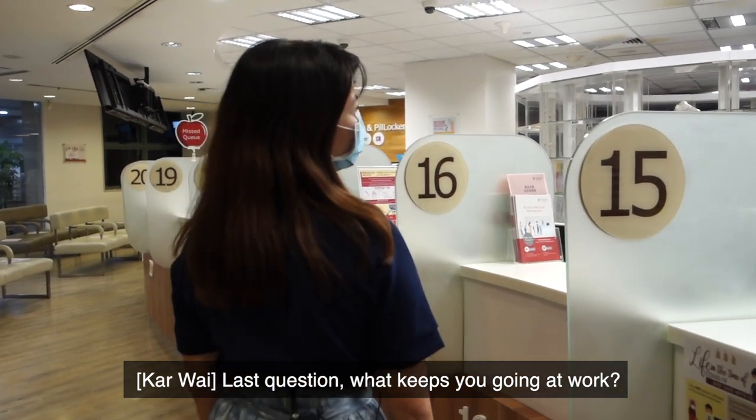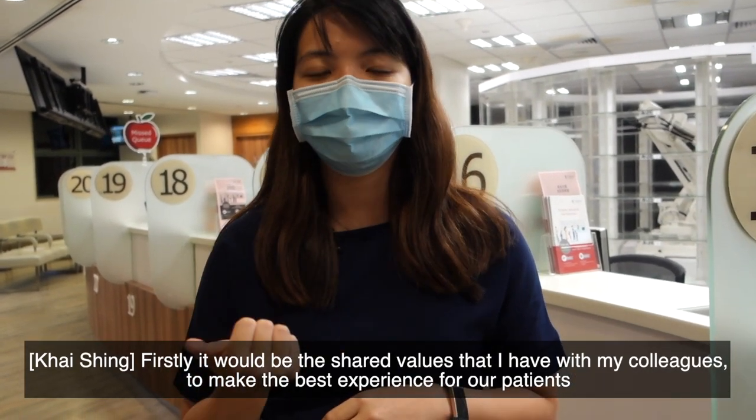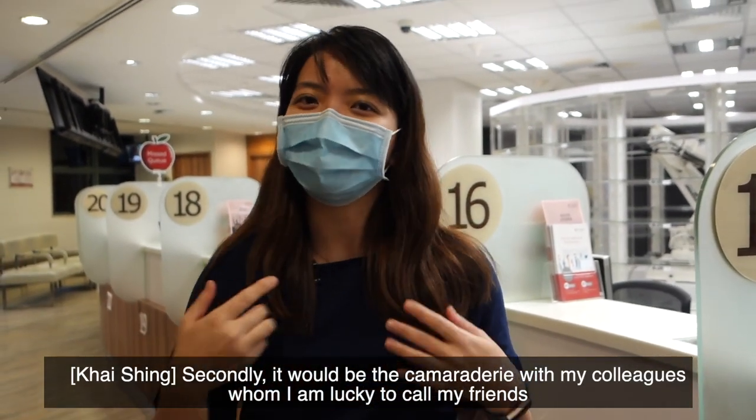Last question — what keeps you going at work? It would definitely be two things. Firstly, it would be the shared values that I have with my colleagues to make the best experience for our patients. Secondly, it would be the camaraderie with my colleagues, whom I'm lucky to call my friends.